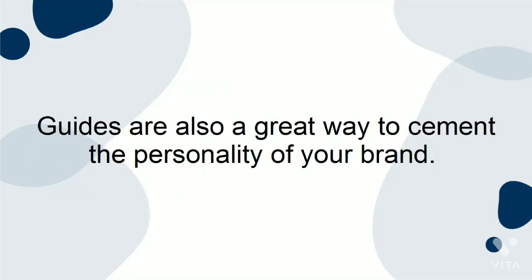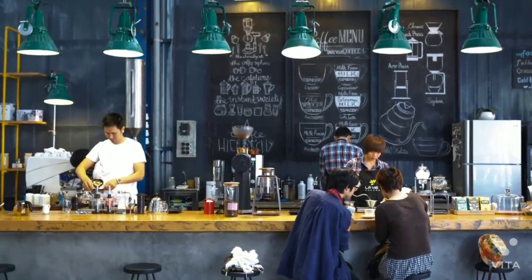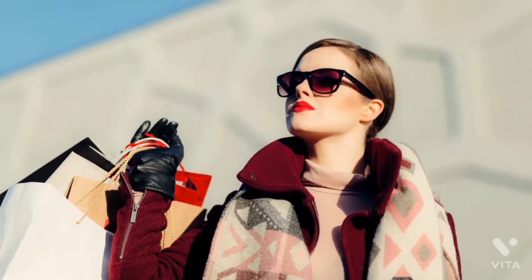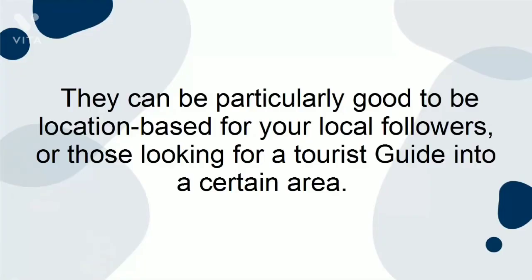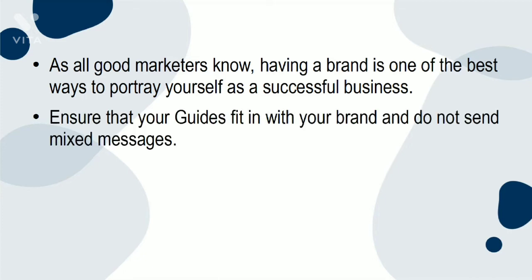Guides are also a great way to cement the personality of your brand. For example, if you tend to visit the same type of places — such as craft beer cafes, hipster coffee shops, second-hand stores, or a certain type of high fashion — you can create guides into these topics. They can be particularly good as location-based guides for your local followers or those looking for a tourist guide into a certain area. As all good marketers know, having a brand is one of the best ways to portray yourself as a successful business. Ensure that your guides fit in with your brand and do not send mixed messages.